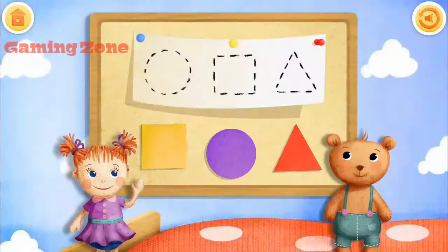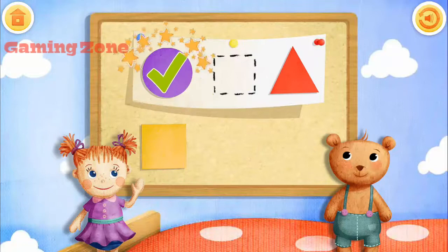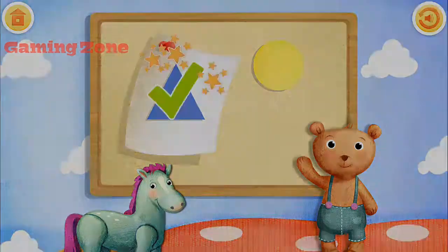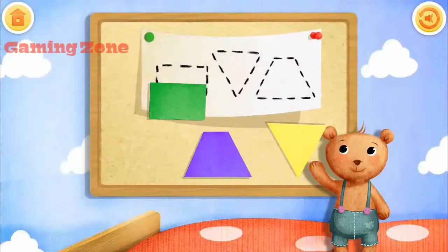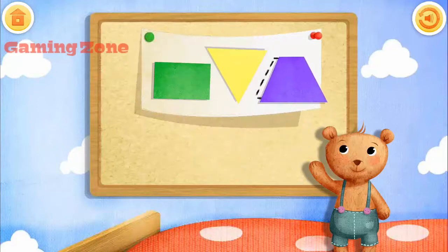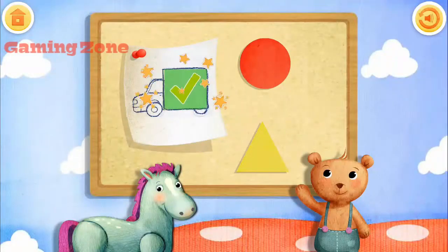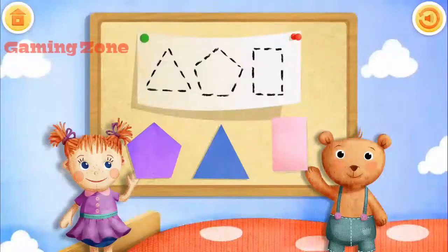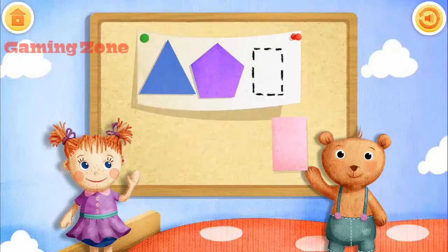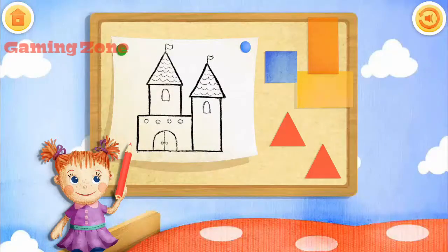Which shape matches Teddy's drawing? Move the right shape onto the drawing. Red triangle, purple circle, yellow square. Which shape matches Teddy's drawing? Move the right shape — blue triangle. Which shape matches Teddy's drawing? Move the right shape onto the drawing. Yellow triangle, purple trapezoid. Find the shape that matches the drawing and move it to where — green square. Which shape matches Teddy's drawing? Move the right shape — blue triangle, purple pentagon. Find the shape that matches the drawing and move it to where it fits.